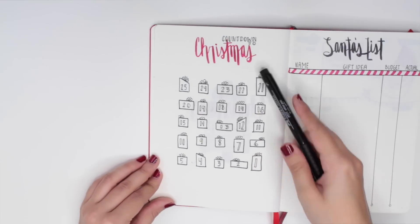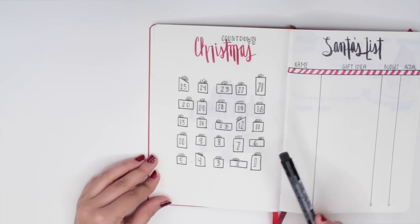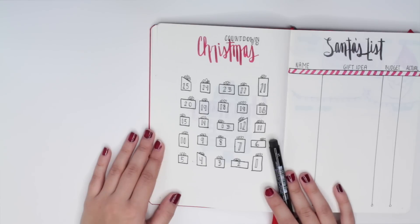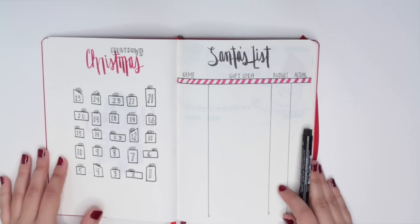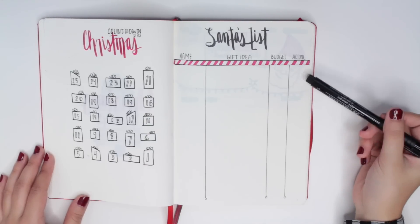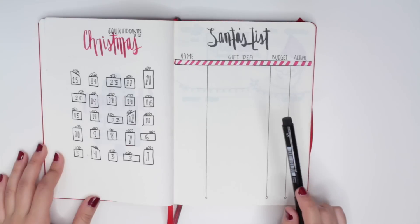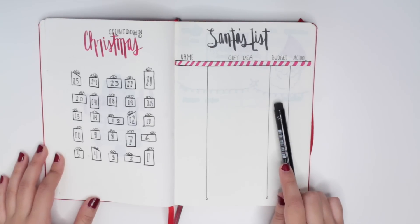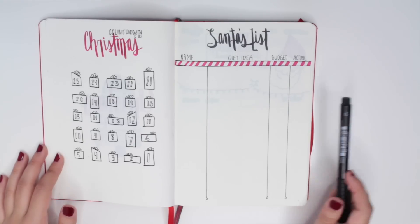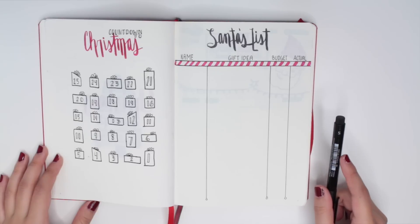Page one is my countdown to Christmas tracker. I drew simplistic gift boxes numbered from 25 to one, and each day starting December 1st I'll color in a box until I reach Christmas day. Christmas is by far my favorite holiday, so a tracker was definitely necessary. To the right is Santa's list — a list of people I have to buy for, with columns for their name, my gift idea, the budgeted amount, and what I actually end up spending. Having the actual amount beside the budget lets me quickly see if I'm holding myself back.